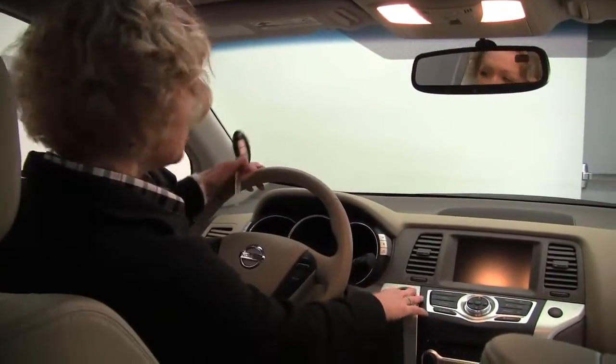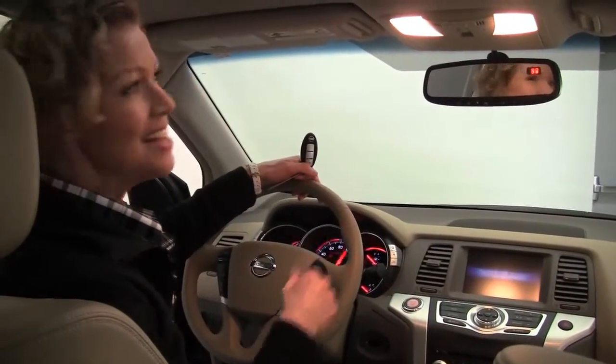Power driver seat. Lumbar support for the driver as well. We revisit the intelligent key — push-button ignition. I can leave that in my pocket or my purse. It's just that easy.